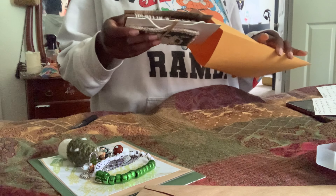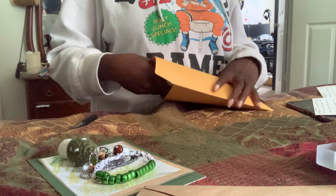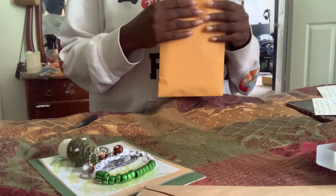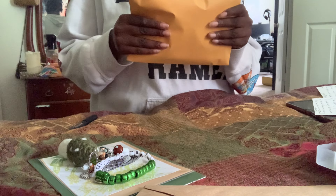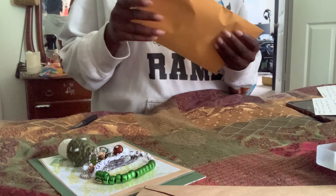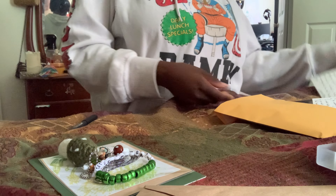I thought I had some bubble mailers — I'd rather put it in a bubble mailer but I don't know where they are. I think this should do; I don't think it'll bend too much. I'll just leave that, and then the card goes in for that one.